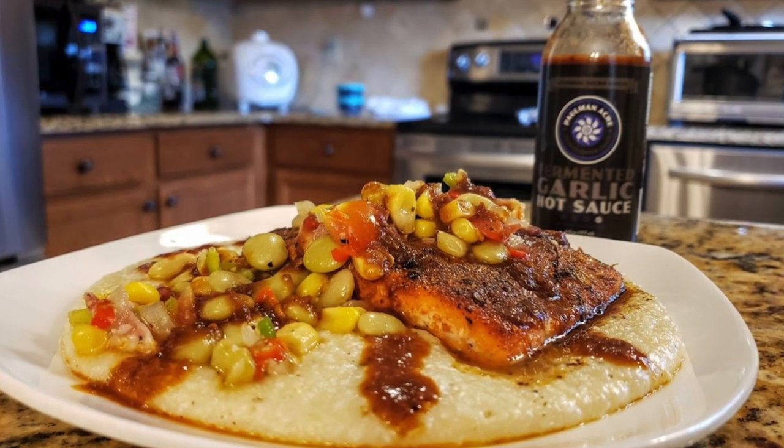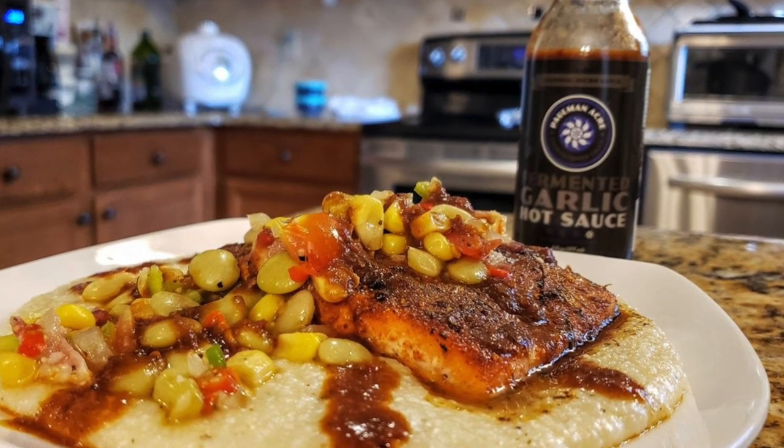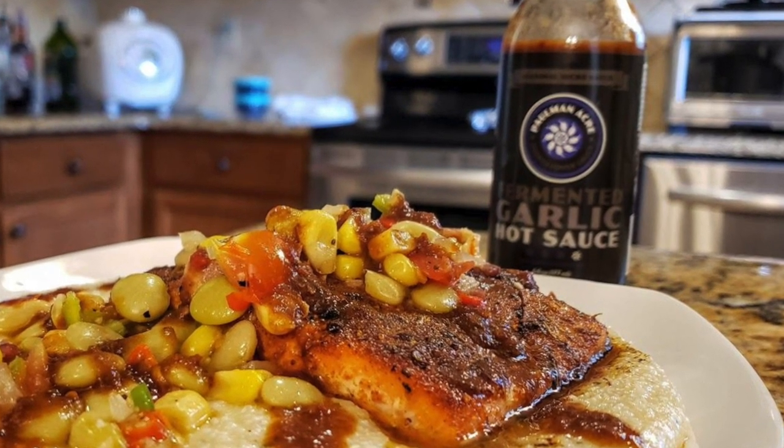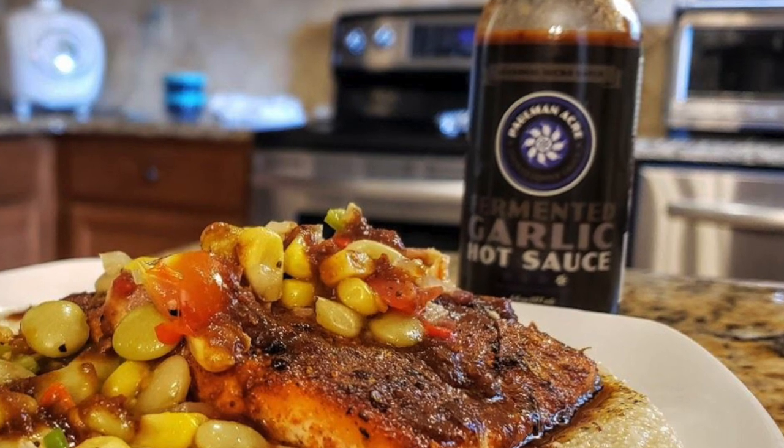The next one is a very, very delicious hot sauce — this is Tim Palman of Palman Acres and his fermented garlic hot sauce. I had that on some fish and grits — some Cajun wild Alaskan coho salmon on top of some smoked Gouda, Geechee Boy Mill white stone-ground grits made here in South Carolina, with summer succotash. That is just amazing. He uses three different types of hardneck garlic in that particular hot sauce, and that's why it's so delicious.